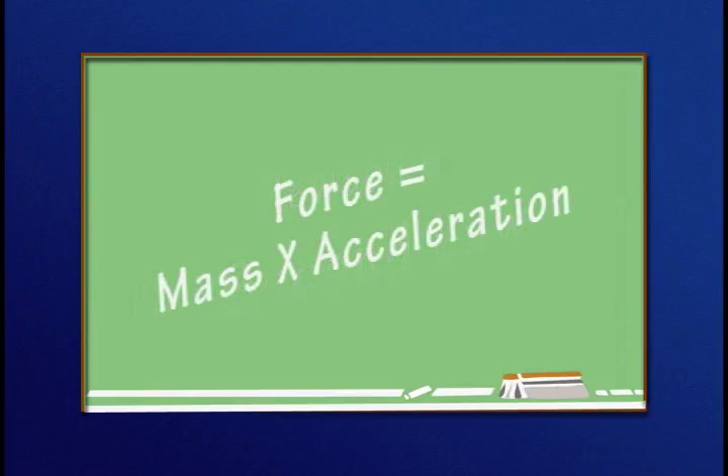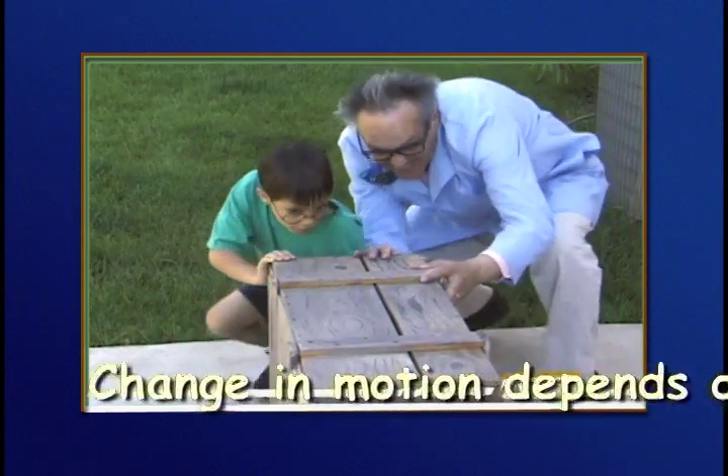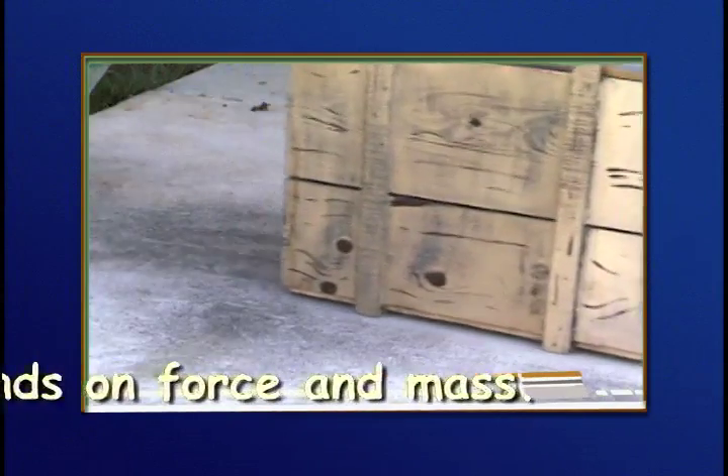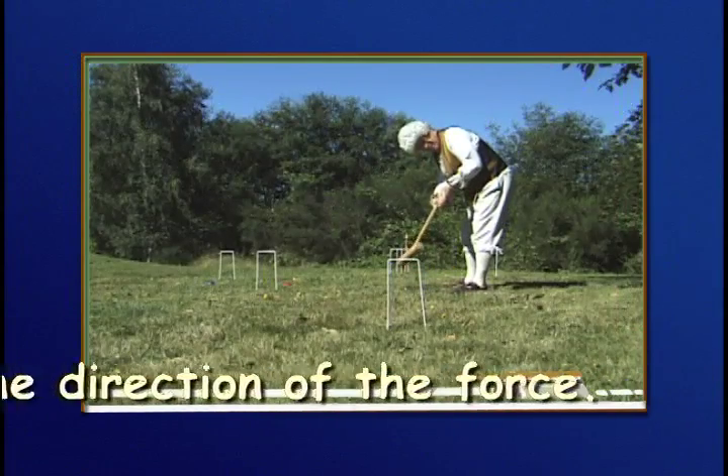Newton's second law: force is equal to the mass of an object times its acceleration. The change in motion depends on the size of the force and the mass of the object. The object will move in the direction of the force.